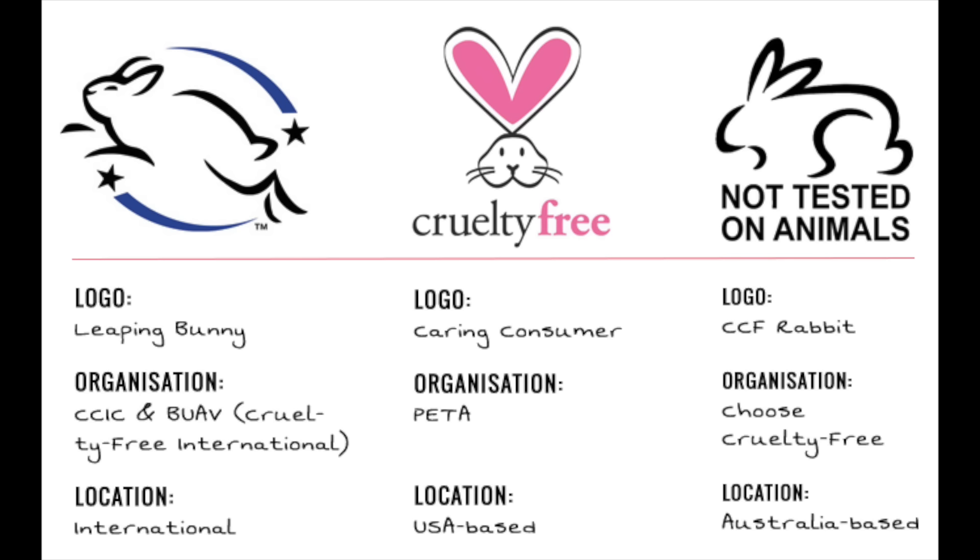So the first most common question is: is cruelty-free the same as vegan? And the answer is no. Cruelty-free means that something is not tested on an animal. However, that doesn't necessarily mean that it doesn't include animal-derived ingredients, which makes it a misnomer — because if it does contain animal-derived ingredients, then by default it's not cruelty-free. If something is vegan, it means that it's not tested on animals and it does not include any animal-derived ingredients.